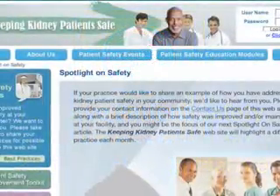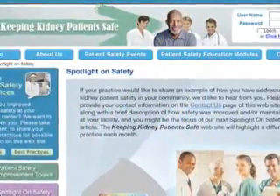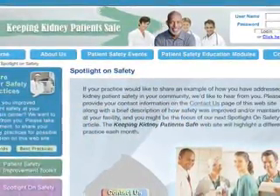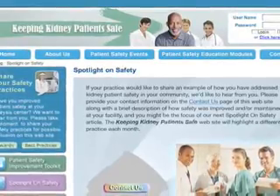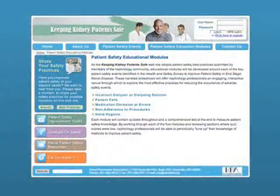As the Keeping Kidney Patients Safe website continues to evolve, stories about dialysis facilities that have improved patient safety will be posted on the Spotlight on Safety page, and educational modules based on best practices will be developed.